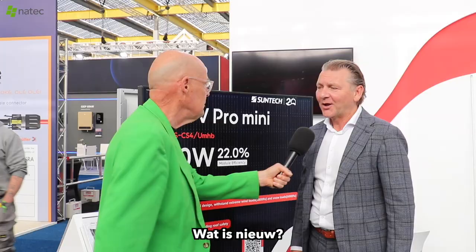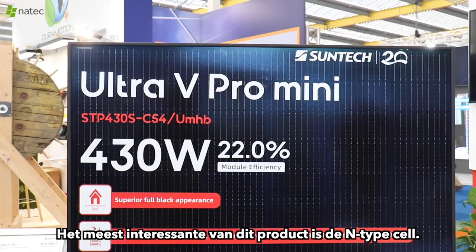What is new? This is the new product — the Ultra V Pro Mini from Suntec. The most interesting feature of this product is the N-Type cell.